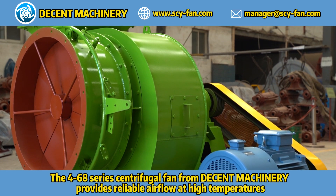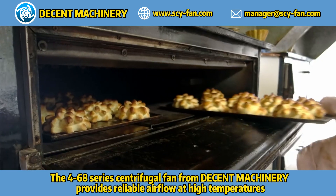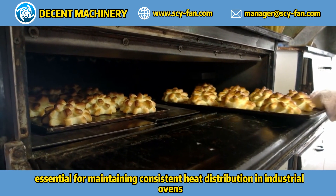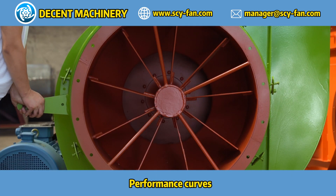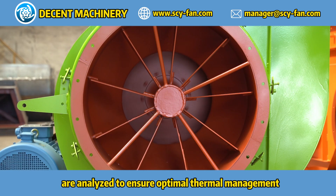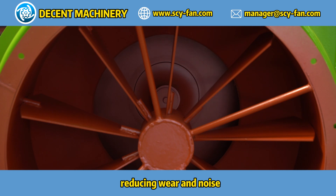The 468-series centrifugal fan from Decent Machinery provides reliable airflow at high temperatures, essential for maintaining consistent heat distribution in industrial ovens. Performance parameters including static pressure and airflow are analyzed to ensure optimal thermal management. Dynamic balancing ensures smooth operation, reducing wear and noise.